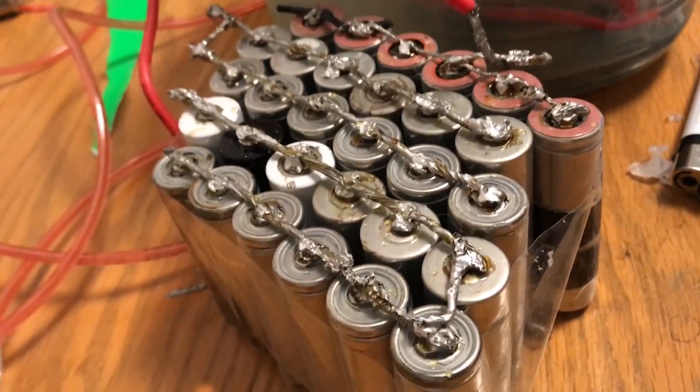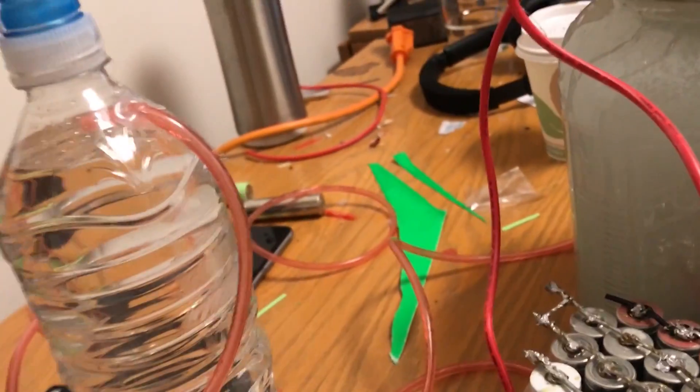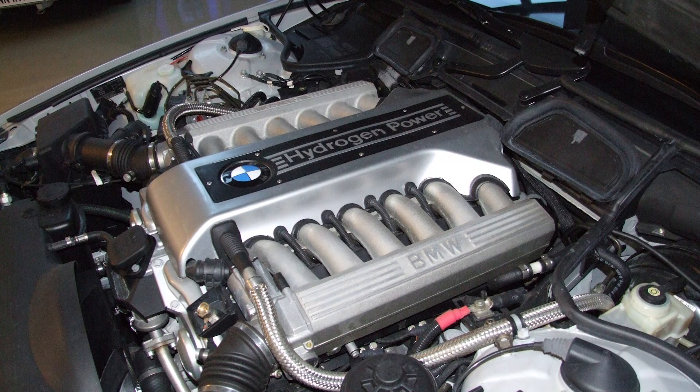Mainly in the form of the batteries, and you lose some efficiency while going through the process of creating the hydrogen and compressing it — although in this case we're just burning it as a regular flame. A combustion engine running on hydrogen is said to have a maximum efficiency of 38 percent.